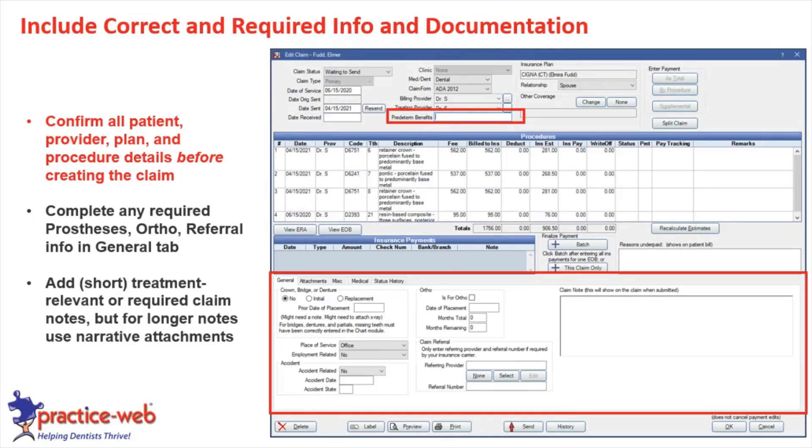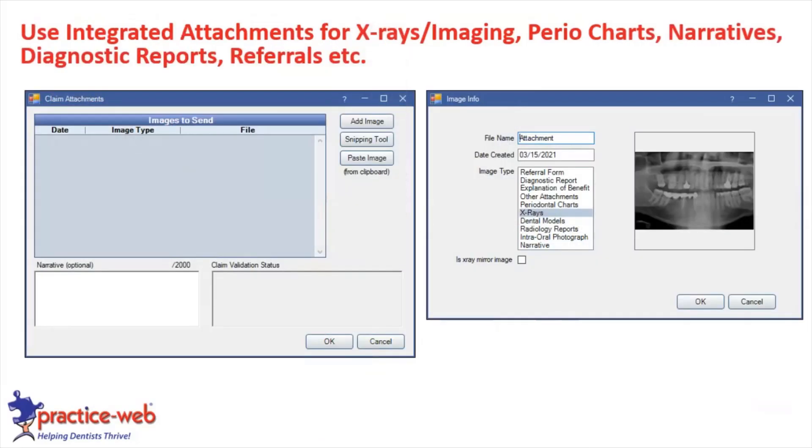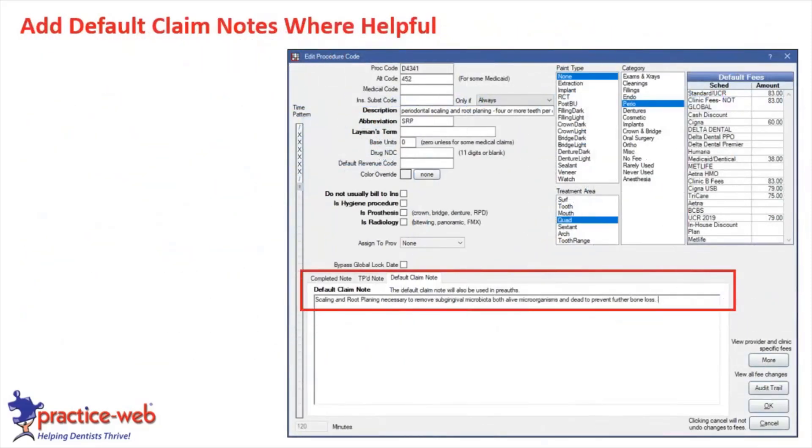Use integrated attachments on regular claims — or if you don't have that, use the NEA approach — for x-rays, imaging, perio charts, narratives, diagnostic reports, referrals, and anything else that would be helpful. Also consider using default claim notes where helpful. If you find you're writing the same claim note for certain procedures, you can set that as a default. Be careful though — if it's not relevant to a particular claim, it could delay processing. Just make sure it's treatment-relevant.